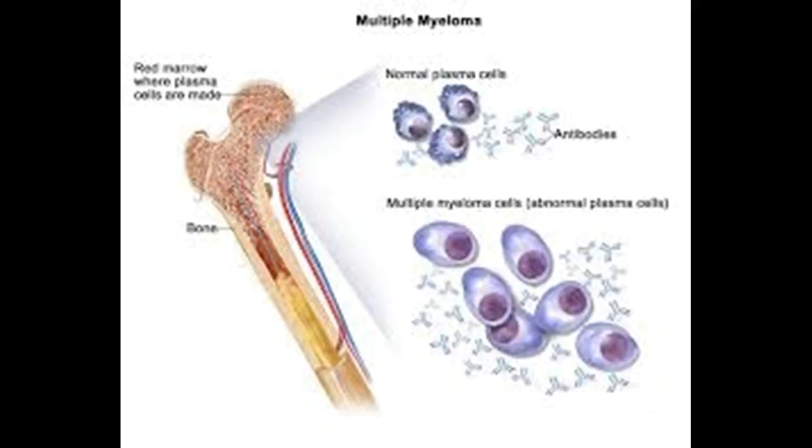Acute leukemia. Some people with myelofibrosis eventually develop acute myelogenous leukemia, a type of blood and bone marrow cancer that progresses rapidly.